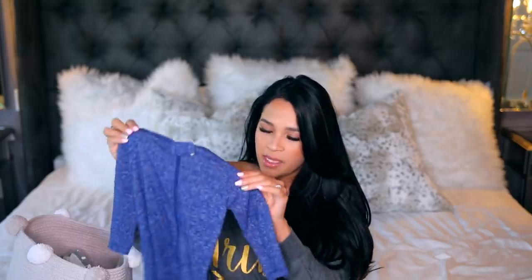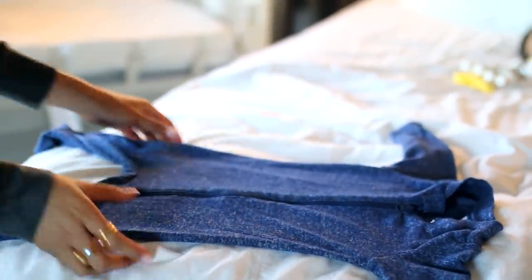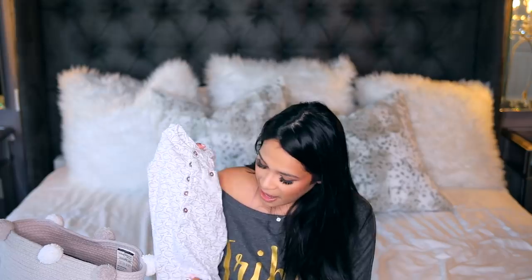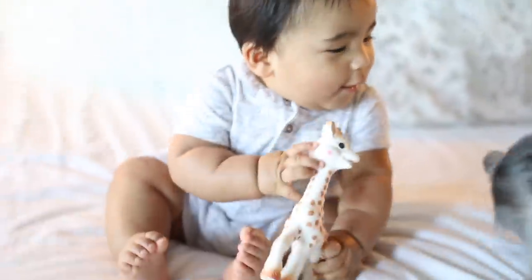These are my absolute favorite onesies ever — his sleeping onesies. I like to put him in something long sleeve with little footsies and a zip up to keep him warm at night. This material from Old Navy is so incredibly soft — you will want to snuggle with your baby all night long. As far as baby clothes for the day, I love these little baby rompers because he's nice and cool, and they have just four little buttons on the bottom so it's a breeze for diaper changes. I avoid anything with a zipper in the daytime because I'd have to take off his entire outfit — with this I just pop the buttons off, change his diaper, and pop it back on.